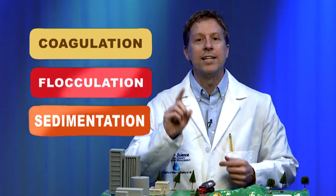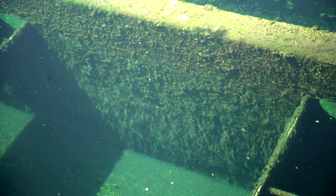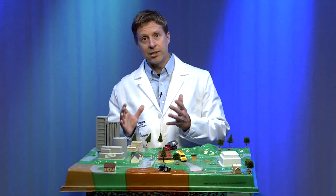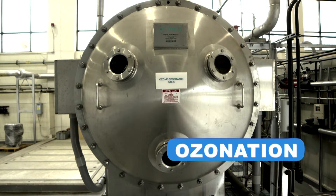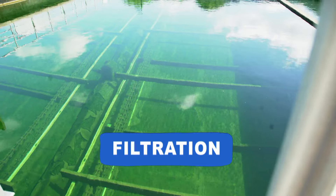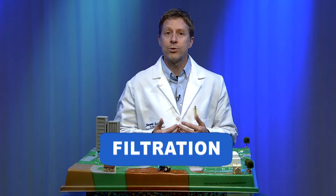Coagulation, flocculation, and sedimentation — those are the three processes that help remove impurities from the water. The water will start to look clear at this point after the floc and the sedimentation is removed. And even though it looks cleaner, it's not ready to drink yet. Next, air is pumped into the water, which helps break down pollution and also helps the water taste and smell better. In the filtration process, the water flows through layers of carbon that captures all those larger particles, and then it flows through layers of sand to remove any of the smaller particles, making sure that none of those particles end up in our clean drinking water.